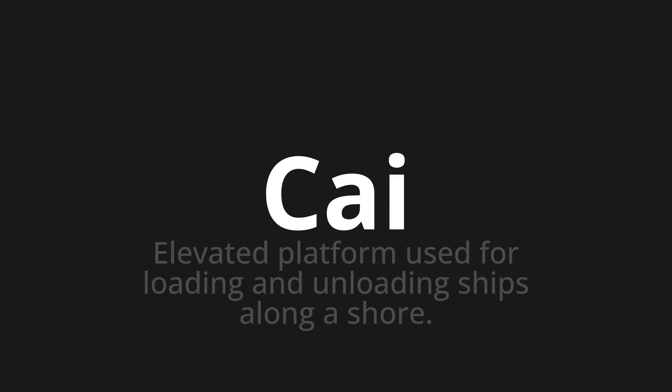...which means elevated platform used for loading and unloading ships along a shore. Let's say it all together. One more time.